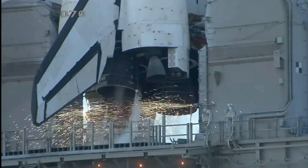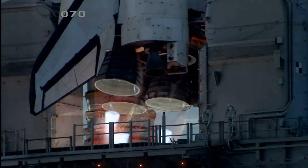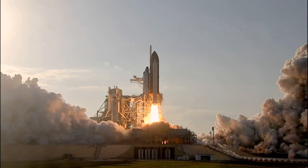Go for main engine start. We have main engine start. Two, one. Booster ignition. And the final liftoff of Discovery.